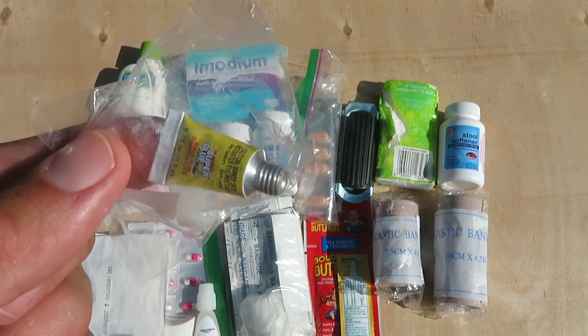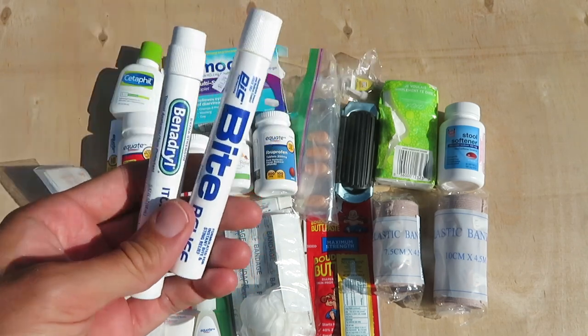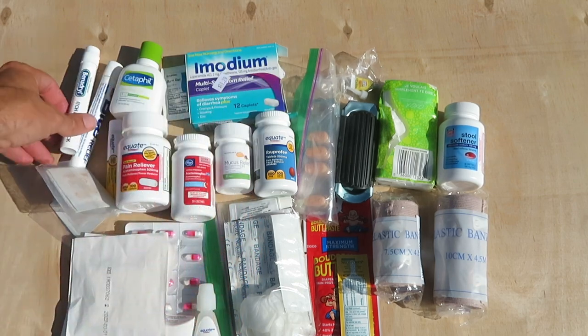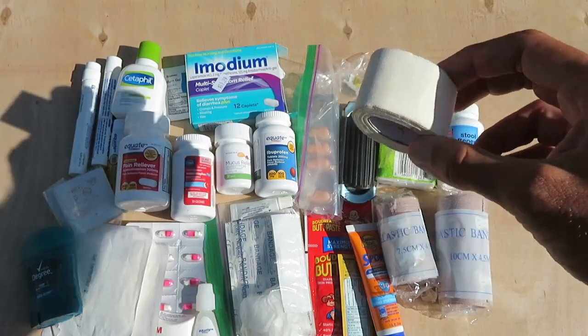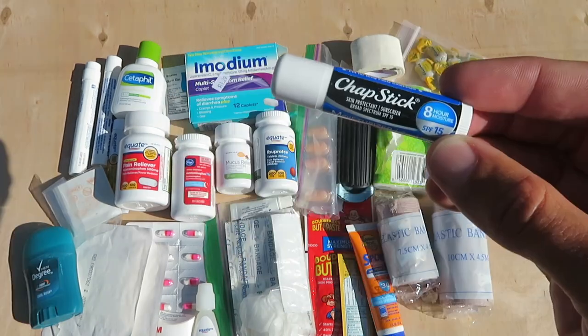A tiny little thing of superglue — itty bitty. Two of these rub-on sting relief tubes for mosquito bites. Sunscreen. A little thing of deodorant. Athletic tape or medical tape. A little bag of cough drops. Bug spray.